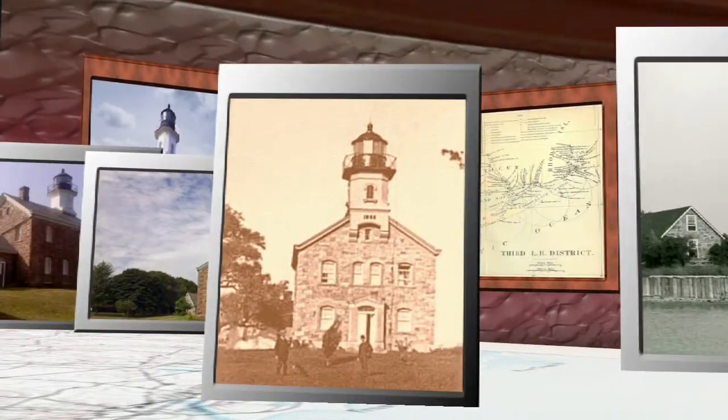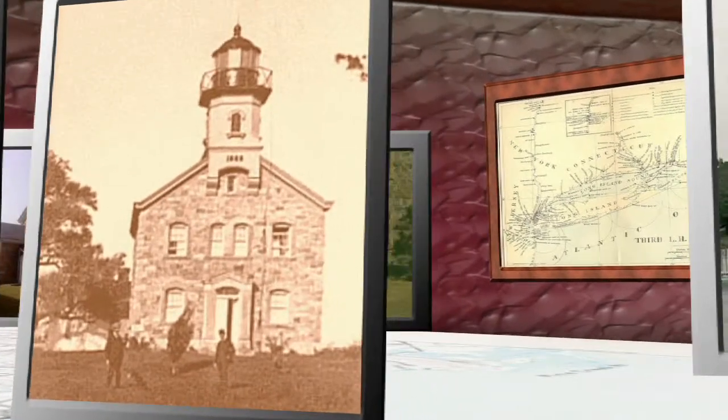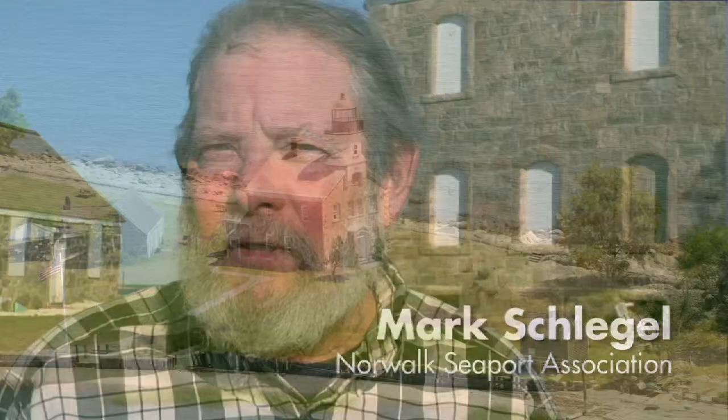A local family purchased it and maintained it as a private residence until 1986, when they sold the property to the Norwalk Seaport Association with the dream to keep it open and accessible to the public.